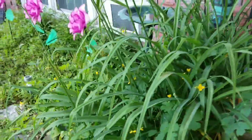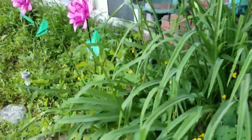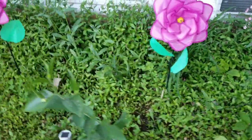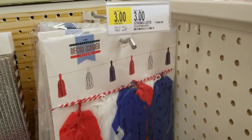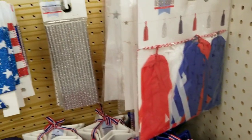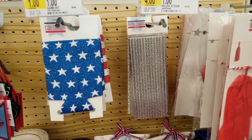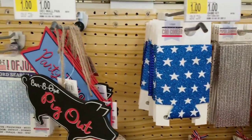From afar it looks like a bunch of weeds right now, but as it grows you start to see it's just tons and tons of flowers. So I am in the Target Dollar Spot — that's what I call it anyway. They do have a little bit of Fourth of July Americana themed items here.